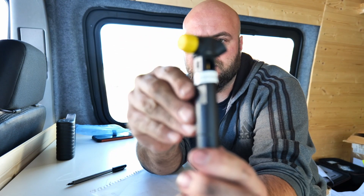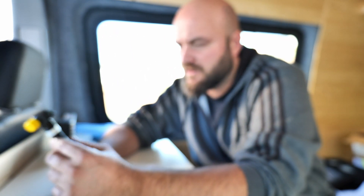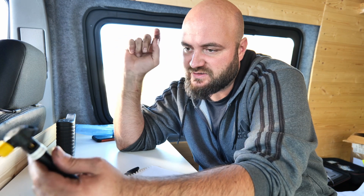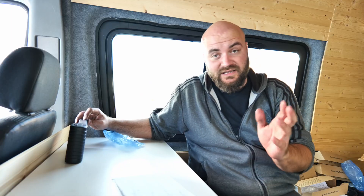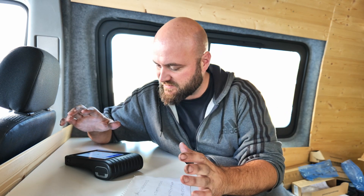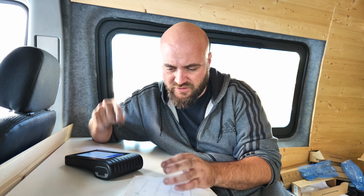The new injectors are ready to go in. On each new injector the code is written right on it. I want to write down the whole number of each injector, double and triple check it to make sure every letter and every number is correct. Then fit everything back together into the engine and do the rewriting with the software. Everything is back together — only thing left is to rewrite the injectors using the Topdon tool. I cranked it up once just to bleed out the air, then I'll rewrite the injectors.